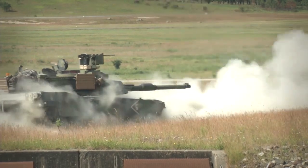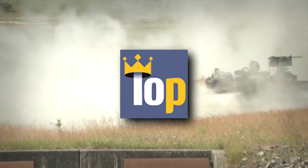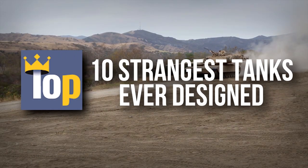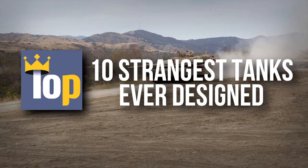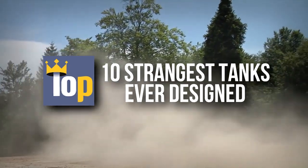In this very special video, we're teaming up with our friends at Top Tens, who also make lists like the one you're now watching. In this collaboration, we've created a list of the Top Ten strangest tanks ever designed. We've got five of them here, and then at the end, there'll be an annotation linking to Top Ten's channel for the rest. And while you're there, check out their other videos and subscribe.